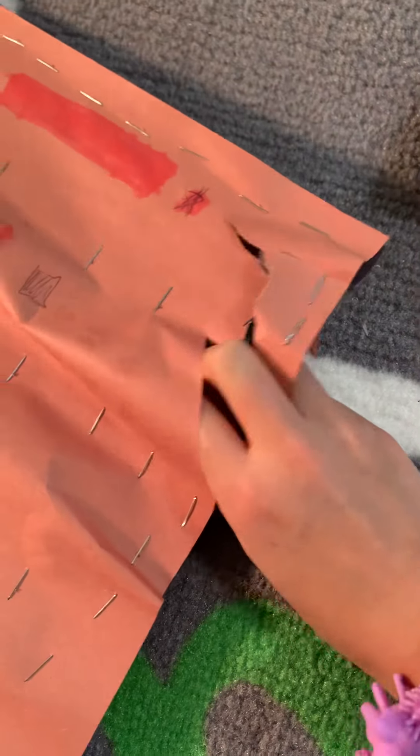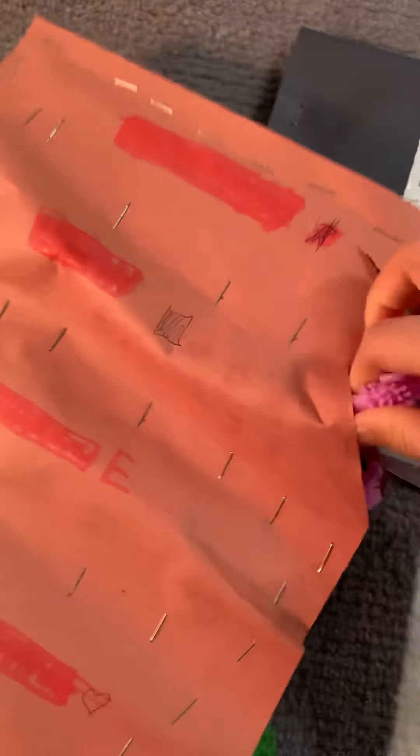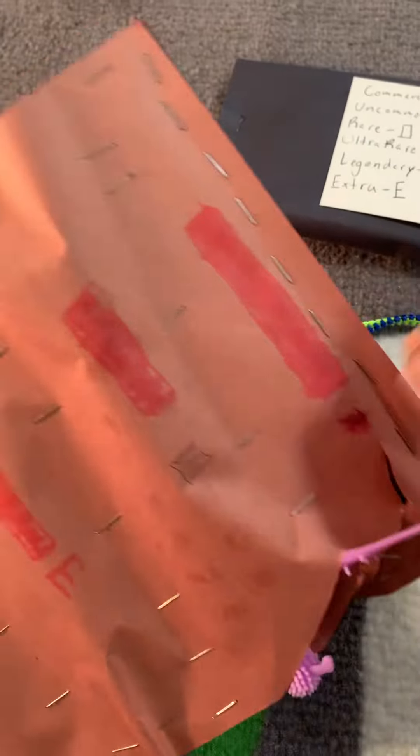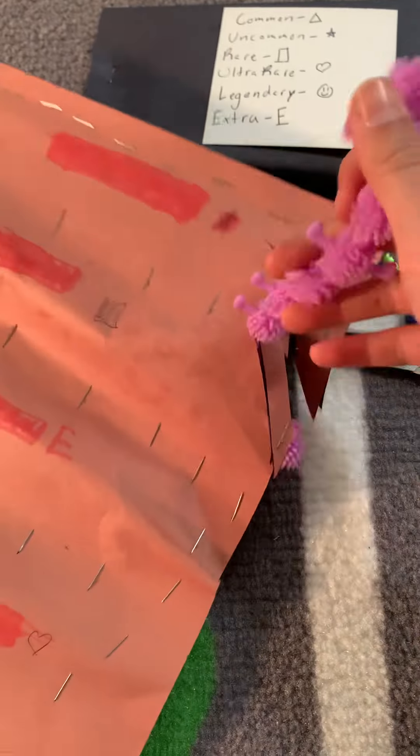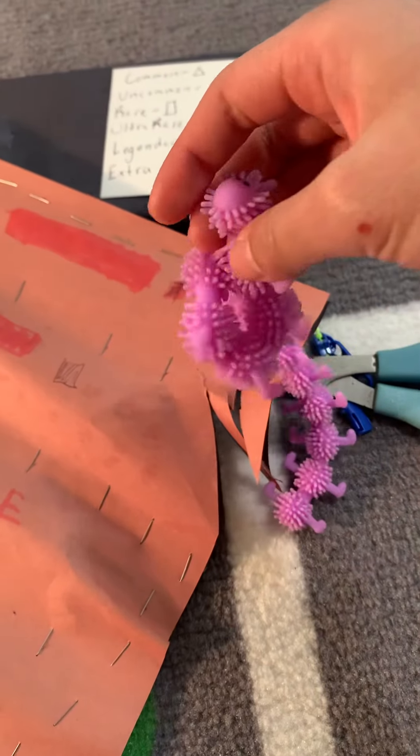What's inside? Whoa, it looks like a little caterpillar. And it's purple — it's my favorite color. Whoa, it's so long. It's so cute too. I wonder what's in the other ones.